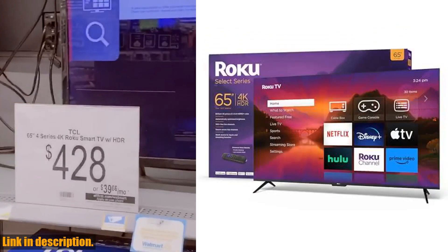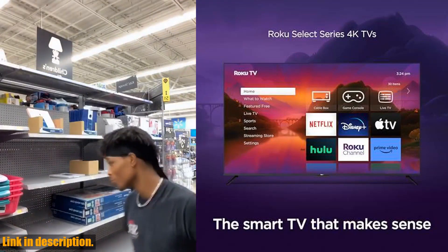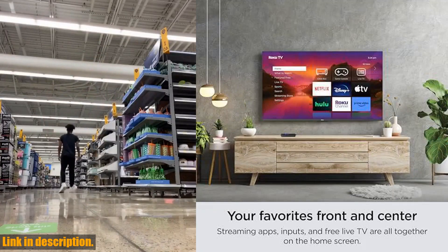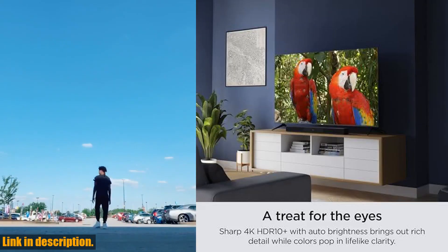And with fast Wi-Fi and streaming apps that launch in a snap, this TV is designed for seamless streaming, getting you to your entertainment quick and easy. Overall, the Roku 65 Select Series 4K HDR Smart TV with Enhanced Voice Remote is a must-have for any entertainment enthusiast.